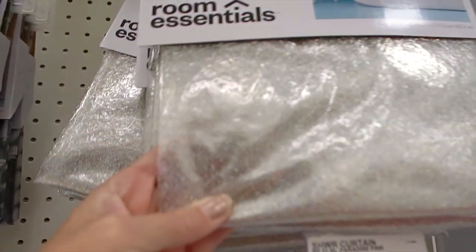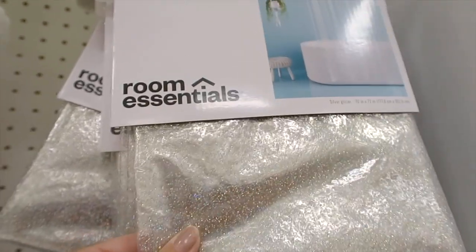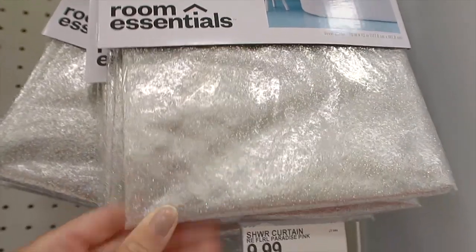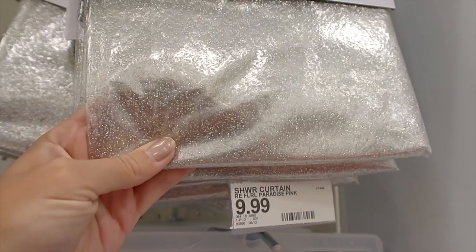Look at this shower curtain — it is so sparkly! I don't think you can see how sparkly it is on the camera, but it is beautiful and so much glitter.